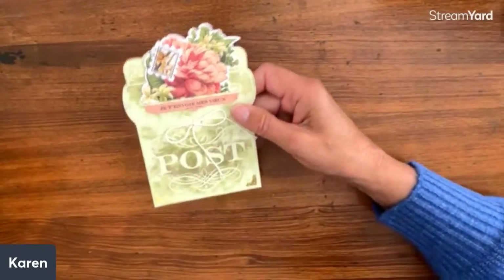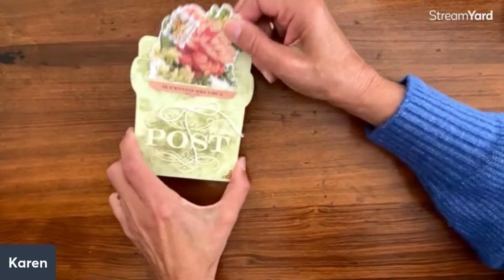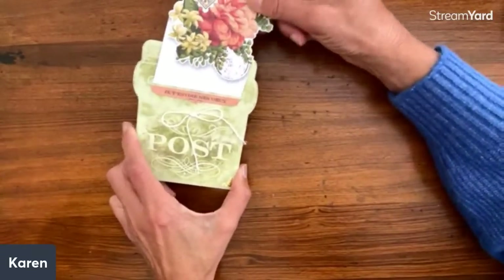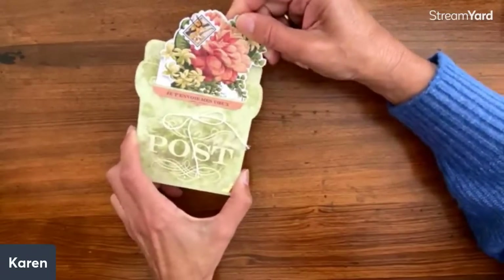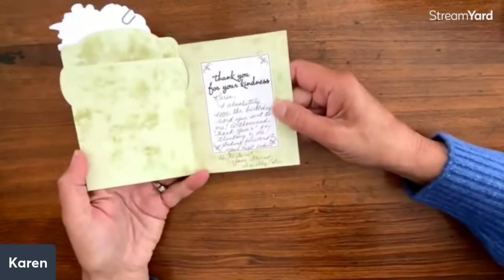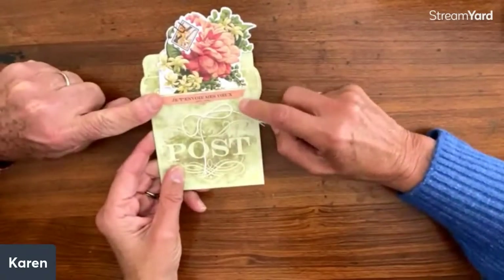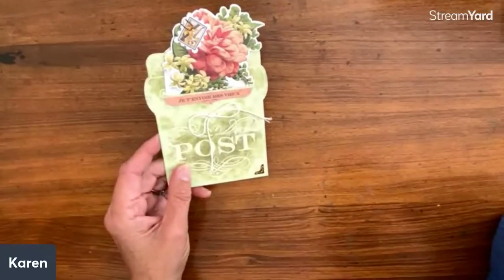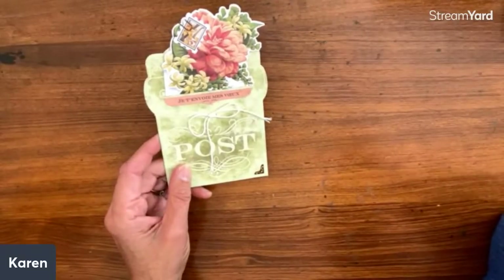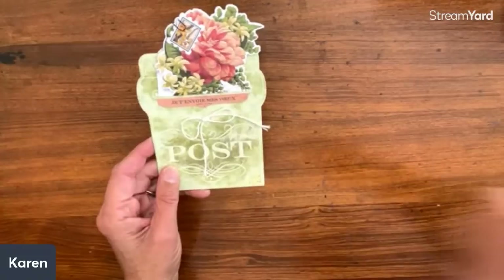Dorothy Cody from Michigan sent one of the card kits. What a cute card — it opens like this and you put your message inside. It says something in French — 'I enjoy you very much' or 'I love you.' Karen took French in high school, but that was quite a bit of time ago.